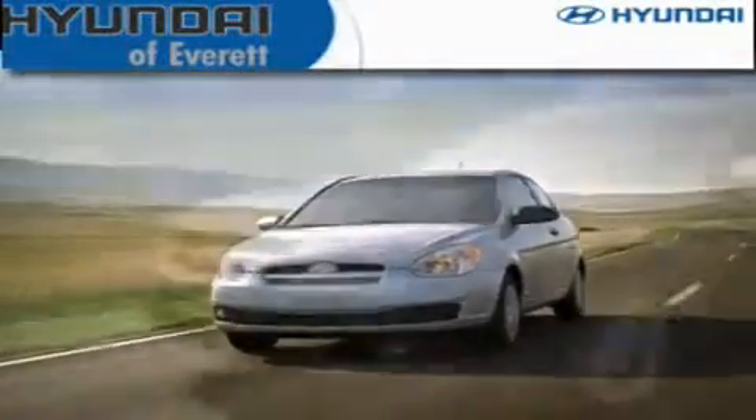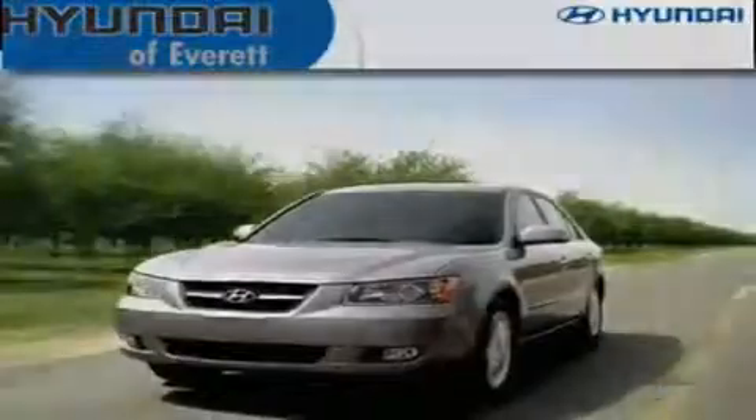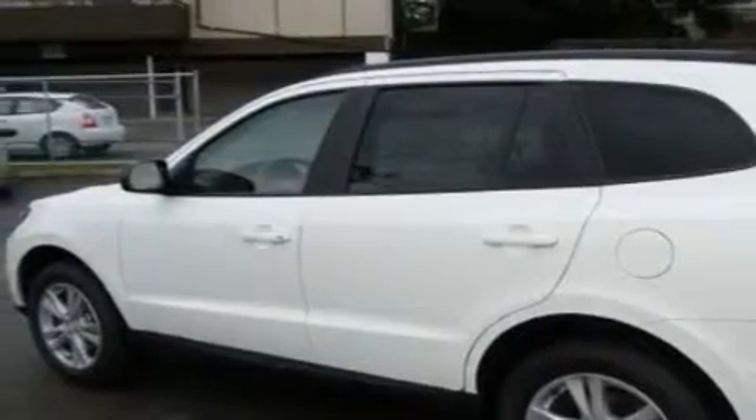Another fine vehicle offered by Hyundai of Everett. This is a brand new 2010 Hyundai Santa Fe — a car-like ride in a space like an SUV.